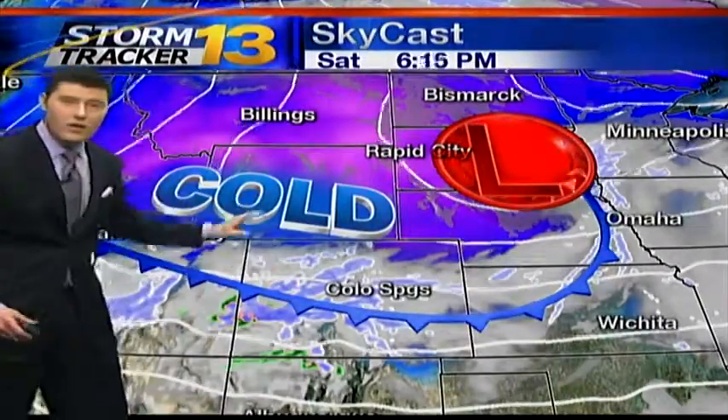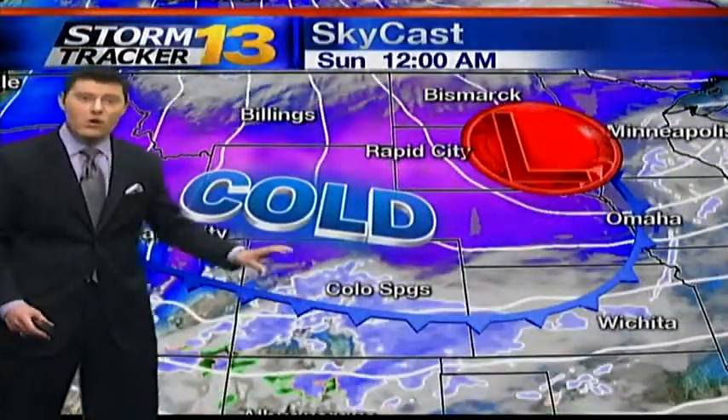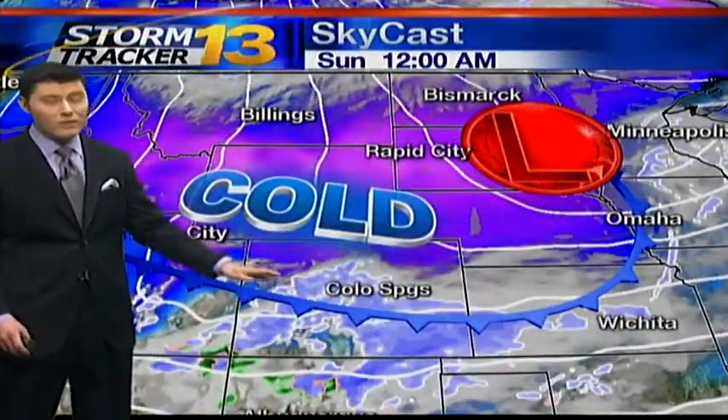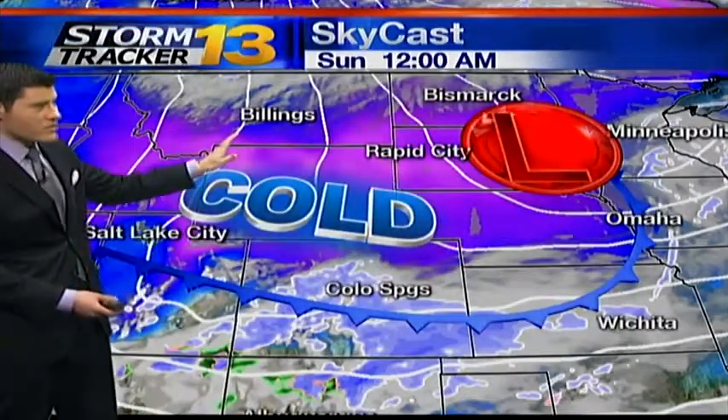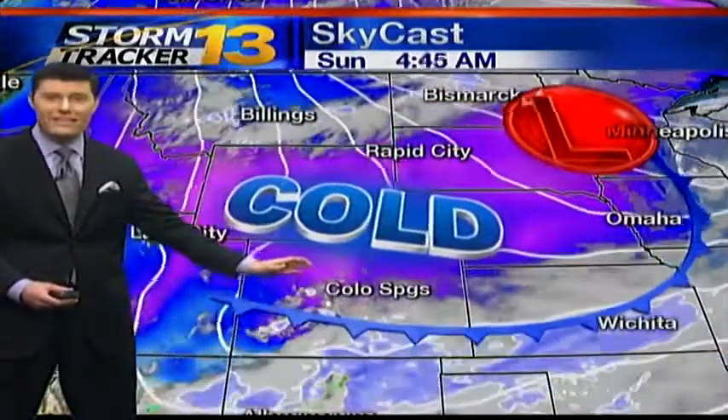There's the leading edge of that cold front. Cold air is going to continue to settle into the region tonight, kicking off some snow right behind there. We're looking at pretty decent accumulations out of this. The purples you're seeing up here, that's the actual cold air following this front. I wanted to show you just where that's going to settle in.